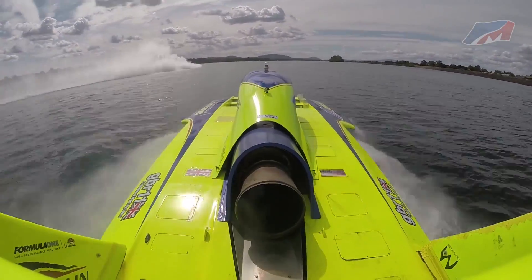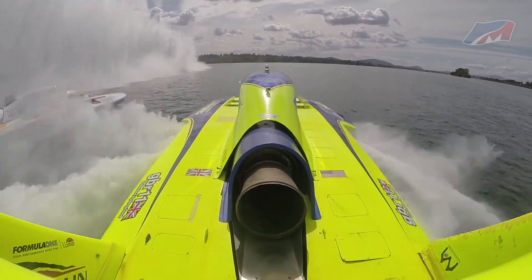The Peters Ma race team continues to get ready for the 2016 unlimited hydroplane race season. Watch for the next episode.